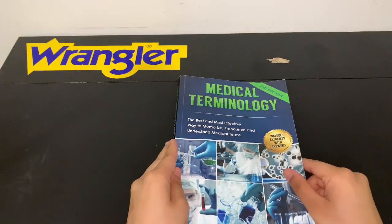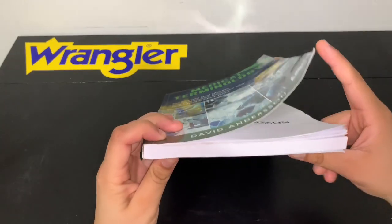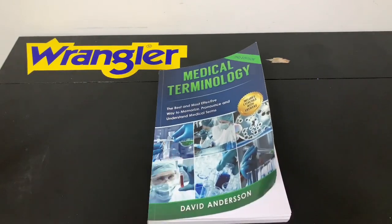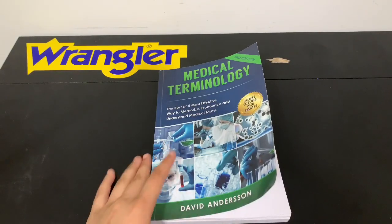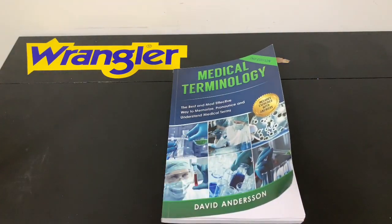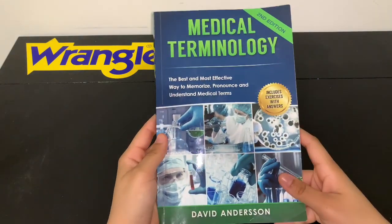I've actually read this book — well, not all of it, just a couple of pages, like up to chapter two or three — and I want to give my feedback on this. Out of five, I would honestly give this book five out of five. I'll link it down in the description if you guys want to buy it.